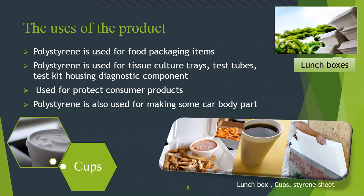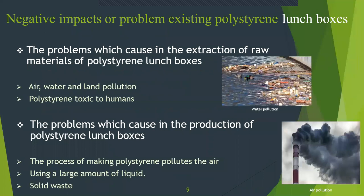Let's talk about the uses of the product. Polystyrene is used for food packaging items, and also for tissue culture trays, test tubes, test kits, and housing diagnostic components. It is also used to protect consumer products and for making some hardware parts. Now I am handing over to Chetani to continue the presentation.